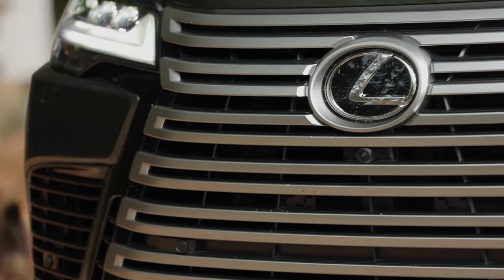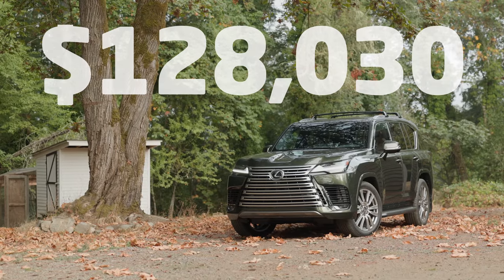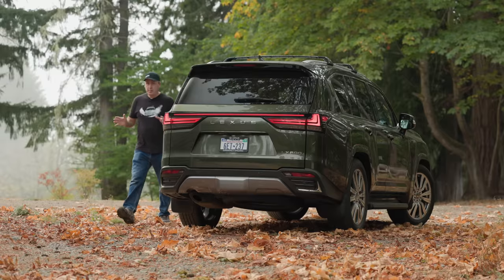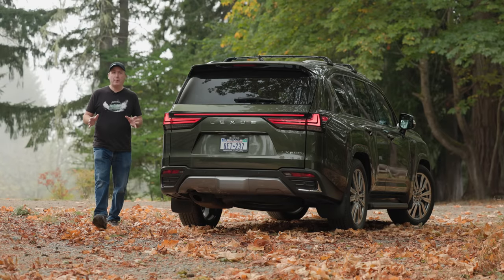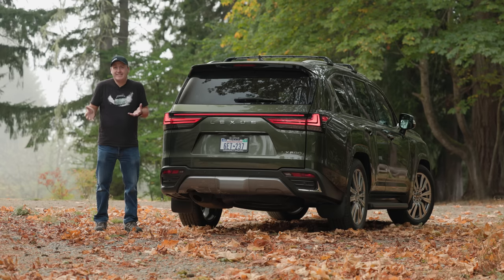As the highest-end version of the LX600 you can buy, this one is rather spendy. As you see it here, you're looking at $128,030 including destination. For that price, you would think this would be a no-compromise SUV. But the fact is, this is based on a Land Cruiser — it wasn't designed to be a luxury vehicle first and foremost. So there are some compromises that are a bit odd.